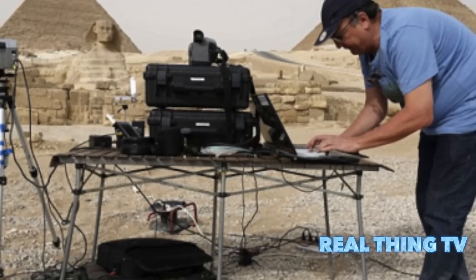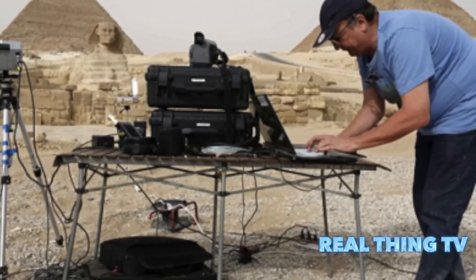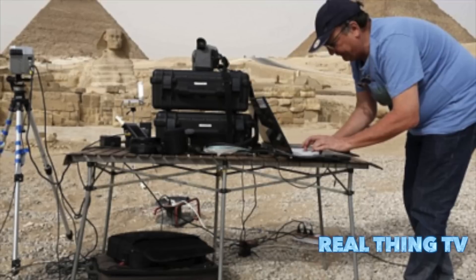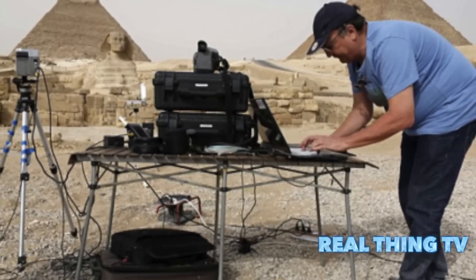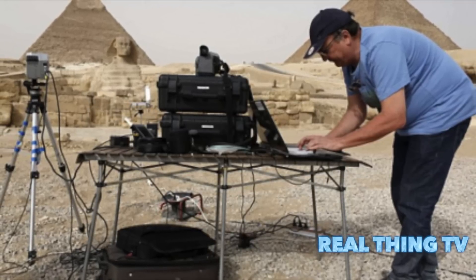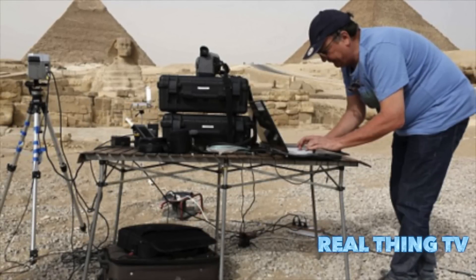Experts scanning the ancient pyramids of Giza may have discovered a tomb concealed behind the stones of the Great Pyramid of Khufu. Thermal cameras recently detected higher than expected temperatures in three adjacent stones at the bottom of the structure, just weeks after a similar anomaly was found in the tomb of King Tut.